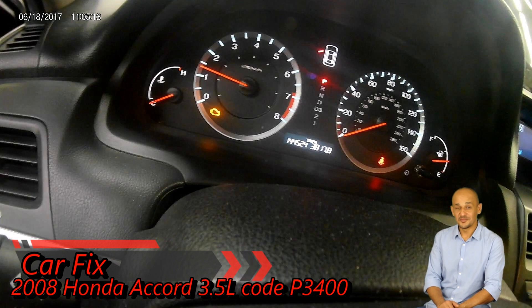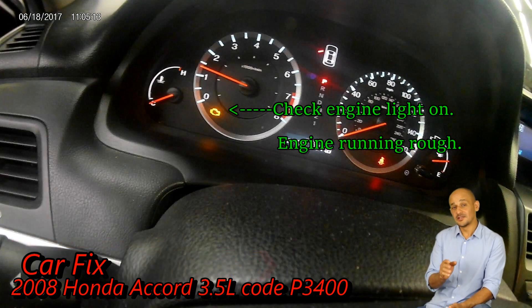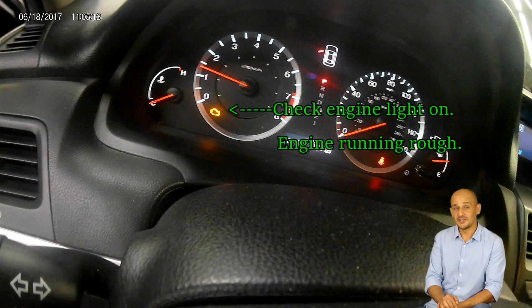Hello and welcome to another CarFix video from CarFix, where I do what I love and I love what I do. Today's fix is going to be on a 2008 Honda Accord with a V6 3.5 liter engine.